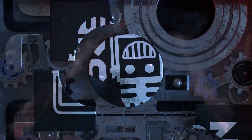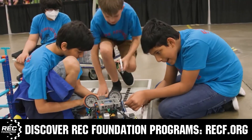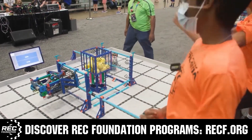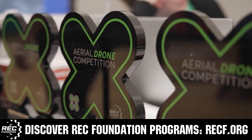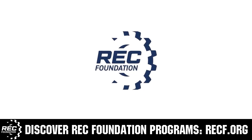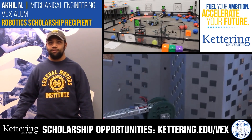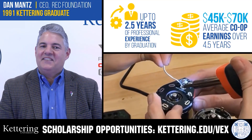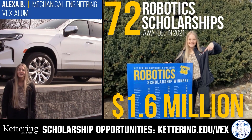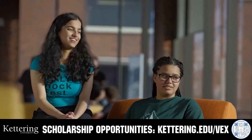This video is brought to you by viewers like you and in partnership with the following. The Robotics Education and Competition Foundation provides fantastic programs for students from elementary school all the way through college. These include VEX, aerial drone competition, online challenges, JROTC, Girl Powered, scholarships, certifications, and so much more. Visit RECF.org and get connected. Discover how Kettering University students engineered their success with Kettering's amazing co-op employment programs, where students earn great pay and gain valuable experience. Those accepted into Kettering University can apply for a robotics scholarship providing up to an additional $5,000 a year in tuition assistance. Head on over to Kettering.edu/VEX to learn more and apply.